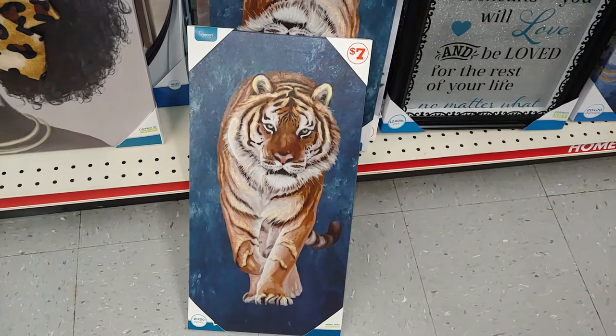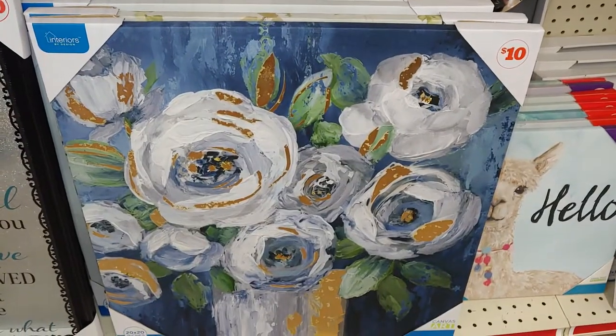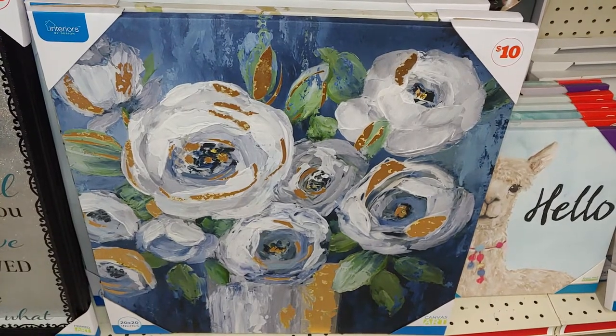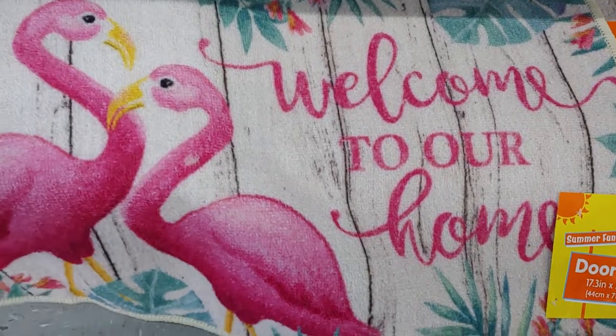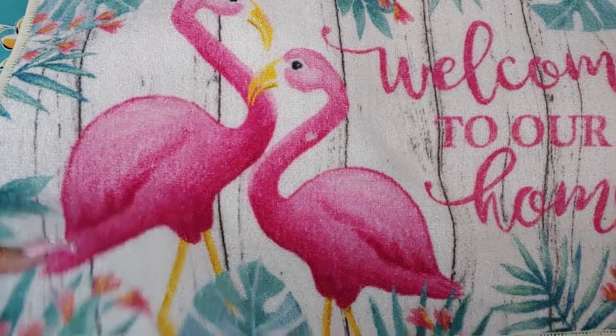And they have that tiger there for $7 — he's determined — and for $10 with the flowers with the navy blue background and browns and earth tone colors. They have the flamingos mat here — 'Welcome to your home' — for $5 with all the pinkalicious pink.